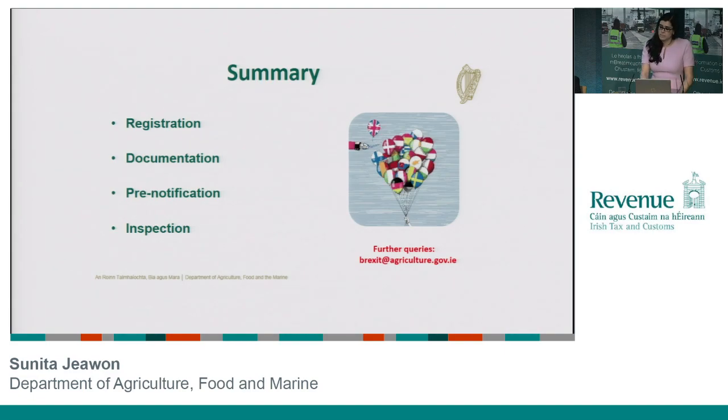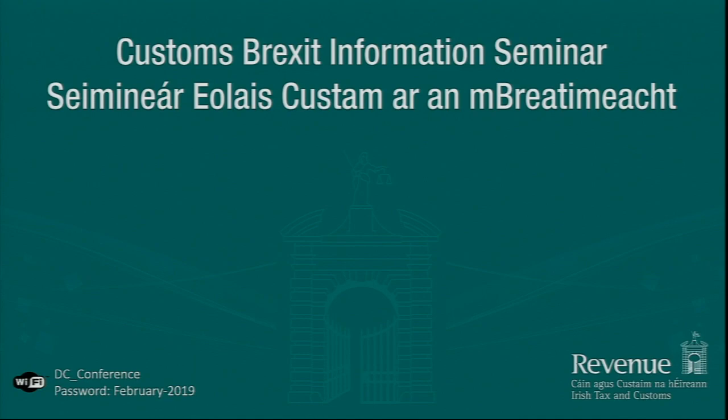Finally, just to summarize what everyone needs to get their heads around and be prepared for: firstly, the person responsible for the load needs to be registered with the Department of Agriculture and have access to the online TRACES system. Know what kind of documentation you need to be submitting — in particular that CVED and the original health certificate. Pre-notification is a legal requirement, a minimum of 24 hours in advance of the consignment arriving. And when it does arrive, do be prepared for the fact that there will be a level of inspection carried out — a documentary and ID check as a minimum, with physical checks and sampling as appropriate depending on the specifics of the consignment. Any further queries, please send them to our Brexit unit at brexit@agriculture.gov.ie.